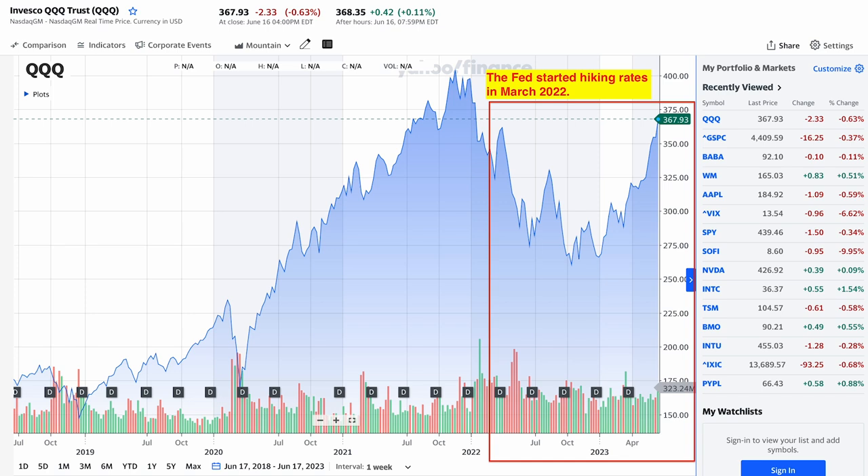More importantly, the NASDAQ 100 ETF is already higher than what it was in March 2022. This suggests that the market is no longer worried about the US economy going into a recession in the upcoming months. In fact, the market expects that the Fed will have much smaller rate hikes this year and expects that the Fed will start pivoting or lowering rates by the end of the year or sometime in 2024.